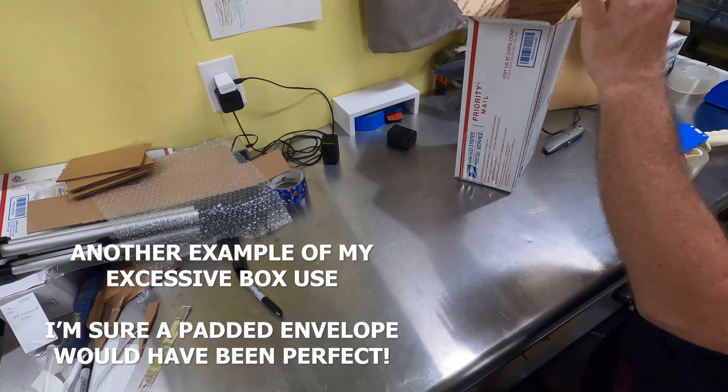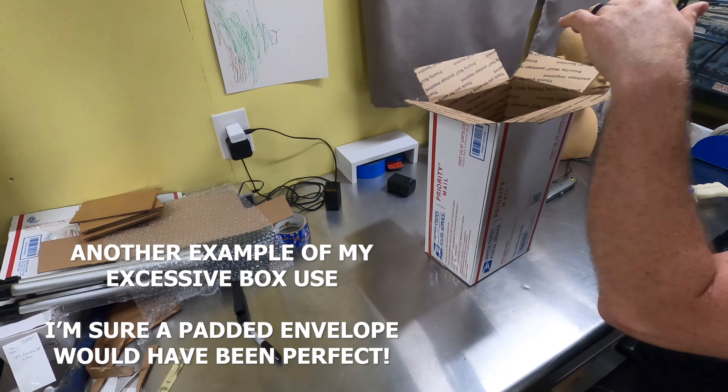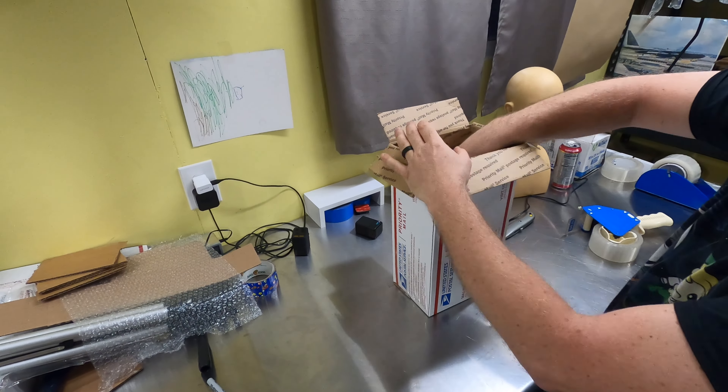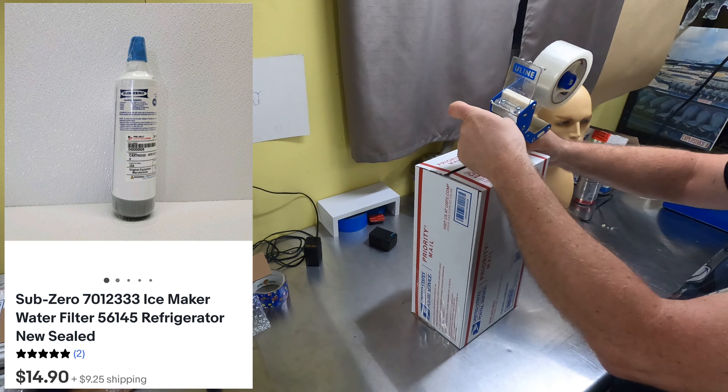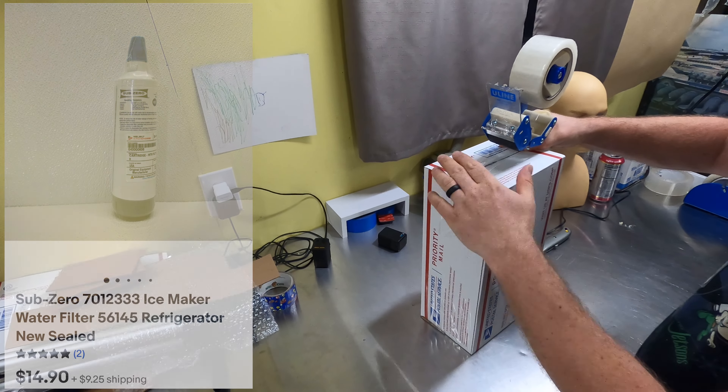On Dollar Mondays at the DealMiner Amazon bin store, I picked up a whole bunch of these — refrigerator filters — for $2 each over a couple of Mondays in a row. They're out the door for $14.90 each. Easy listing, easy ship — I'll sell them all day long.